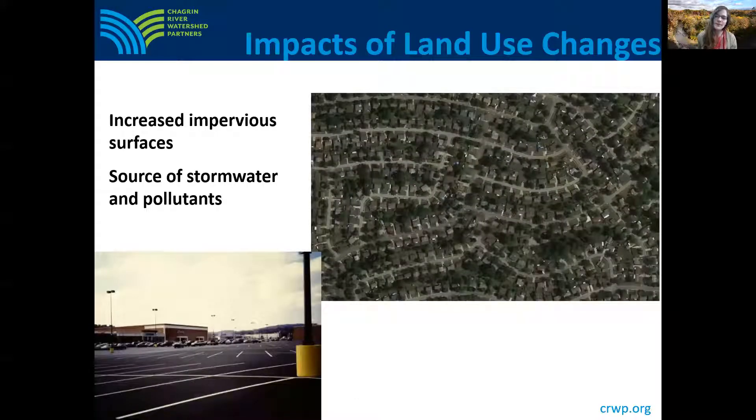Now I'm going to discuss how the free benefits provided by healthy riparian areas can be lost if these areas aren't protected. As our communities develop, our natural landscapes, which naturally soak up a lot of water, are replaced with impervious surfaces — things like roads, driveways, parking lots, roofs, etc. — and those can be a source of stormwater to our waterways.